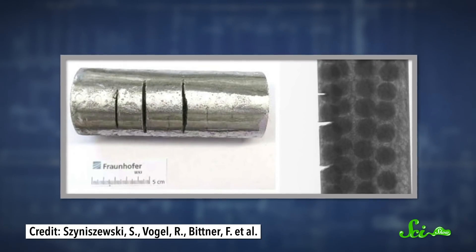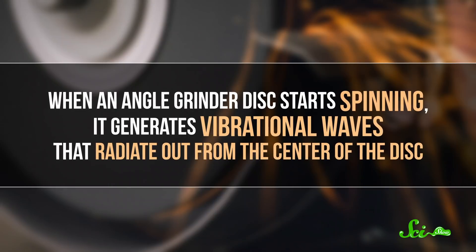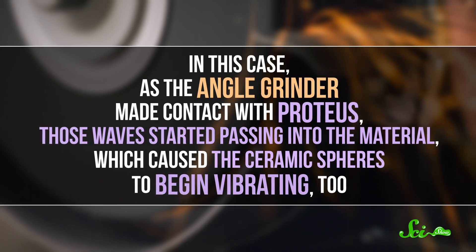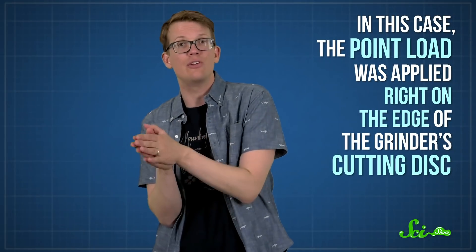Then, as soon as the blade really hit Proteus's ceramic spheres, it was game over thanks to vibrations. Vibrations are the back-and-forth movement of particles, and over time one vibrating particle can cause others to vibrate, creating a ripple effect throughout the material. When an angle grinder disc starts spinning, it generates vibrational waves that radiate out from the center. As the grinder made contact with Proteus, those waves passed into the material, causing the ceramic spheres to begin vibrating too. Once the vibrating disc contacted one of those vibrating spheres, that sphere applied a point load — a force concentrated in one specific place — right on the edge of the grinder's cutting disc, sending vibrations back into the disc itself. That's Newton's third law of motion. The researchers believe these forward-and-backward vibrational waves really dulled the blade.